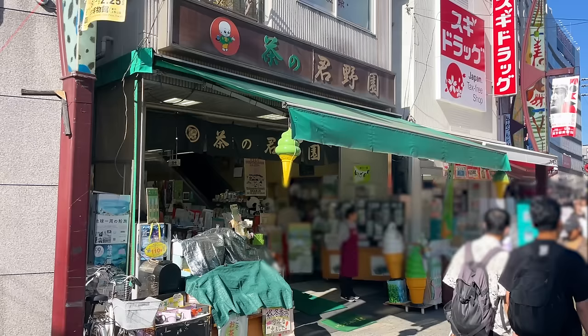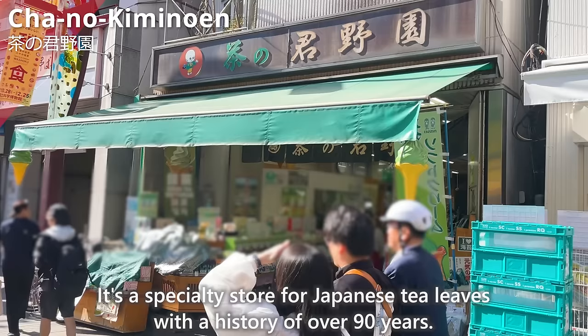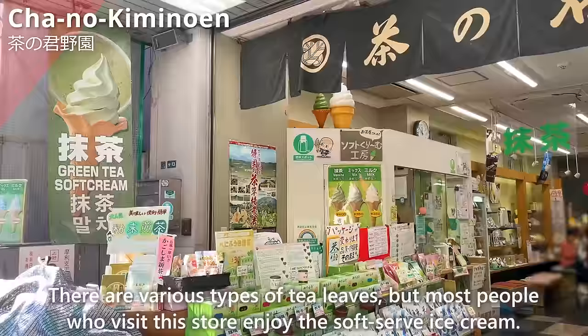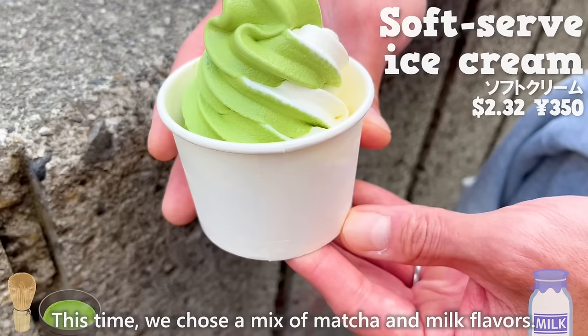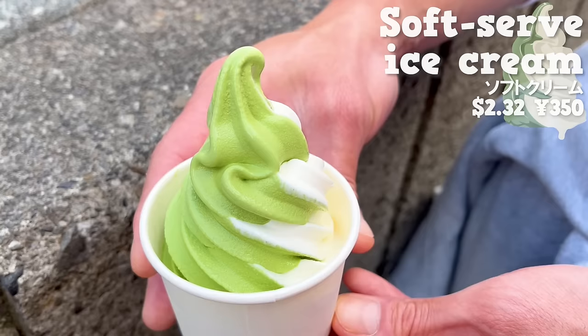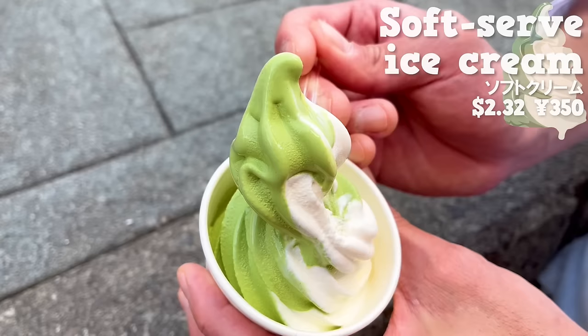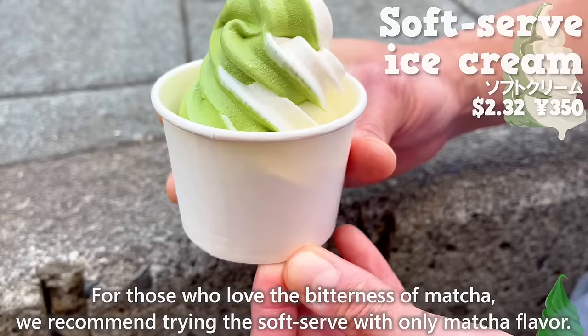Next up is Chano Kimi Noen, a specialty store for Japanese tea leaves with a history of over 90 years. There are various types of tea leaves, but most people who visit enjoy the soft-serve ice cream. We chose a mix of matcha and milk flavors. It has a pleasant aroma of matcha and uses milk from Hokkaido. It has a subtle bitterness of matcha, but the sweetness of the milk makes it easy to eat. For those who love the bitterness of matcha, we recommend trying the soft-serve with only matcha flavor.